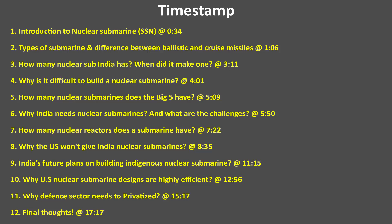We will also understand why privatization of the defense sector is needed, and many more interesting topics regarding the politics around nuclear submarines. Alright then, let's begin.